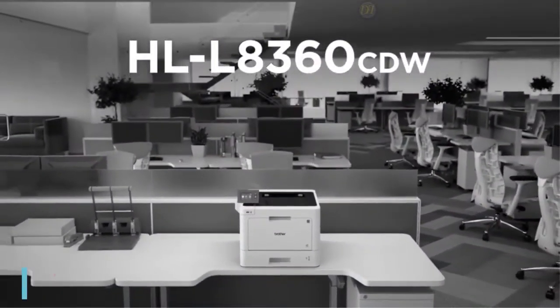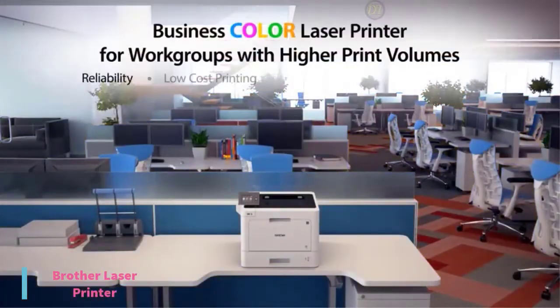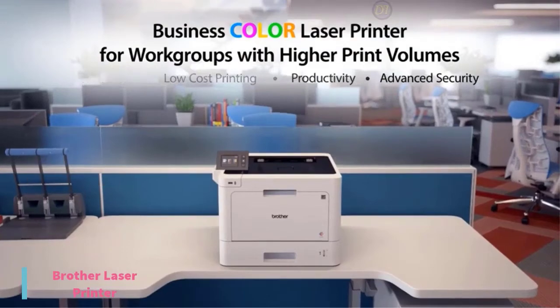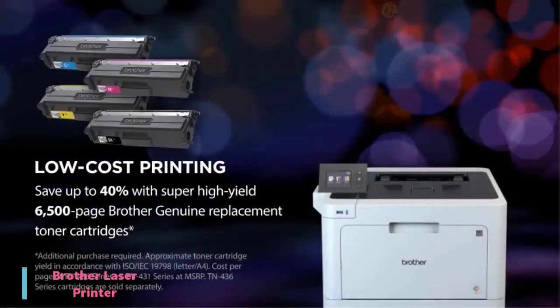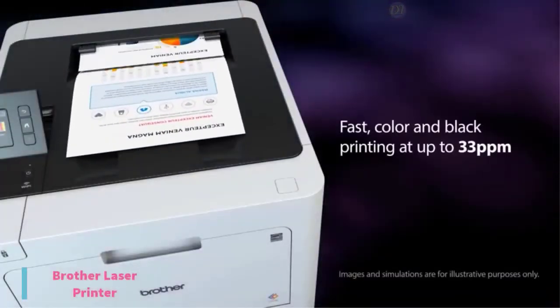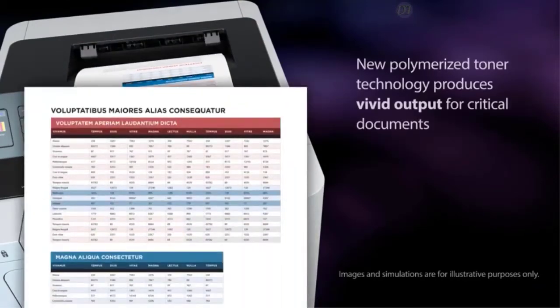At number 2, we have the Brother Laser Printer. When running a home office or small business, worrying about your printer should be the last thing on your mind. You want a dependable printer that can meet the demands of a small business, including solid print quality, fast print speeds, and a low running cost to keep expenses down. The Brother is designed for that very purpose and is currently priced at $390.